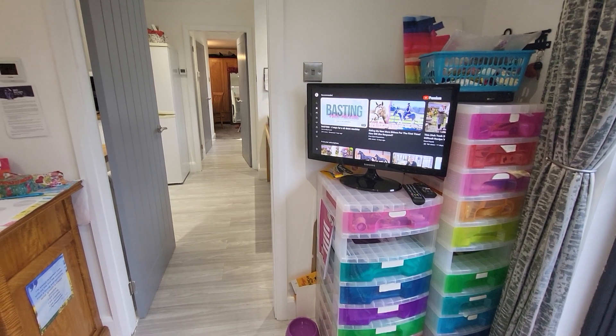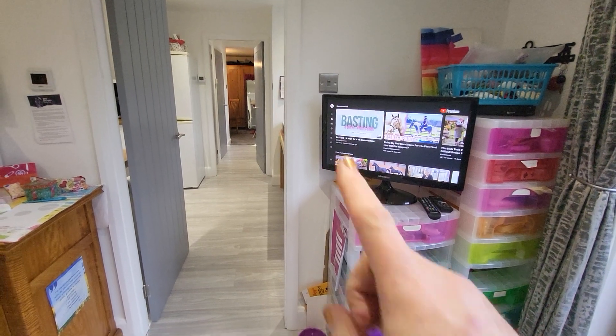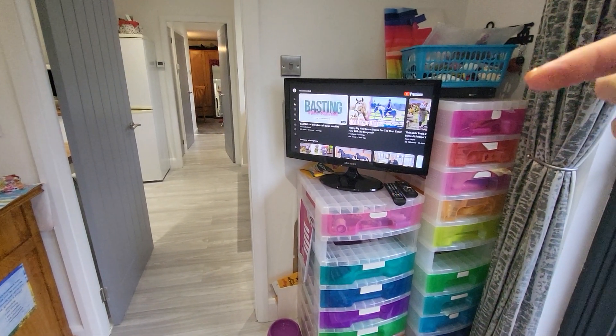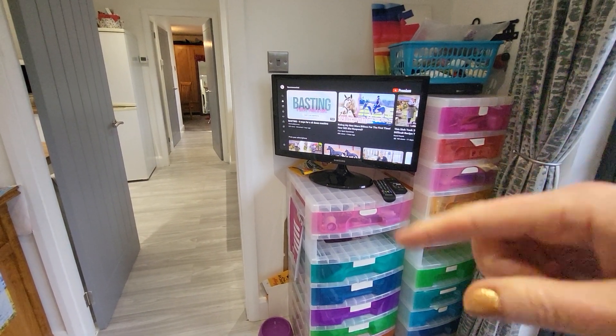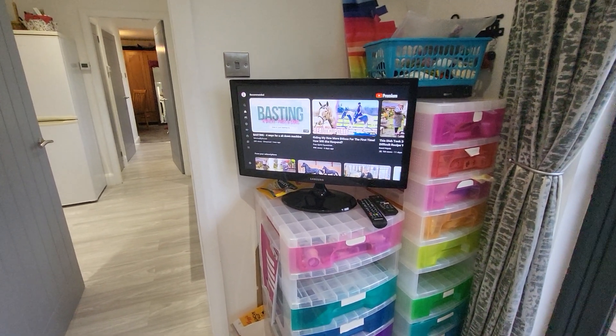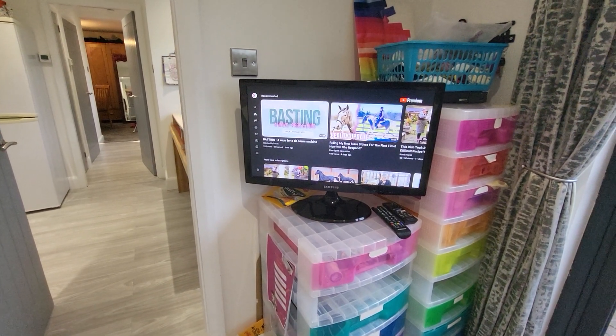Just a little update on the yurt studio — I've tidied up the back room, you can now get in there and it's usable. I've also made sure that the telly works with internet now, so we can have YouTube videos or whatever we want on there. If I'm in here I can just be watching anything or have some music on, which is cool on this little old telly.